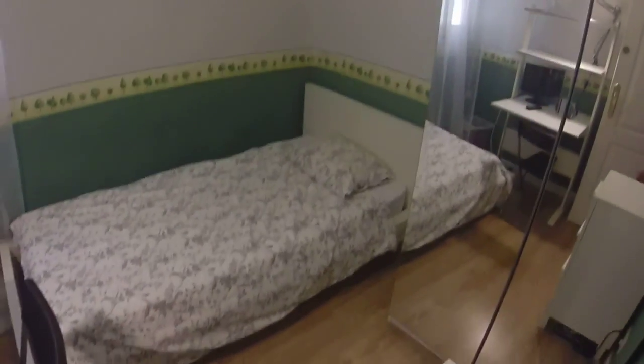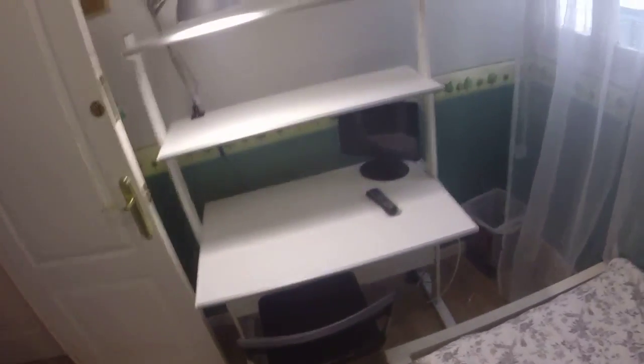Now we are going to see bedroom number two. In this one we have another single bed. Next to the bed we have another wardrobe with two doors, and here we can see we have another chest of drawers. We have a desk next to the window, and this window has a view to another light well.